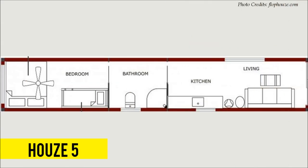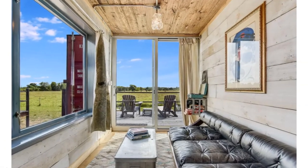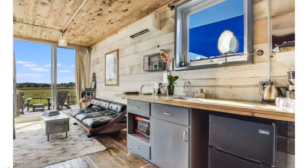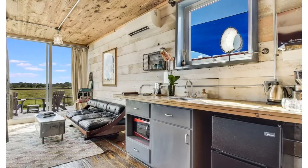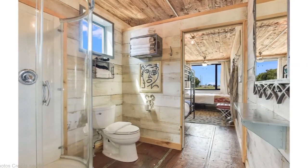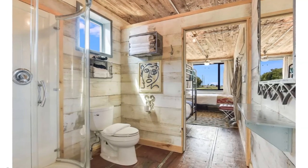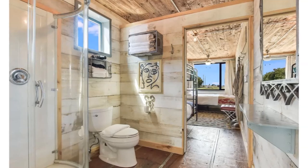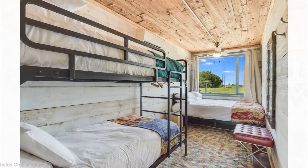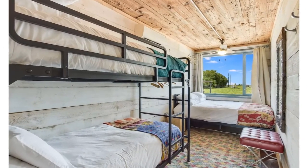In the fifth container lodge, the living area is outfitted with a black couch, and past it is a well-lit kitchenette fitted with small appliances and butcher block countertops. The bathroom is a modern space nicely furnished with a shower cubicle, a flush toilet, and a large mirror which makes the bathroom feel even more spacious. The bedroom is fitted with a cozy queen bed and one large twin bunk bed.